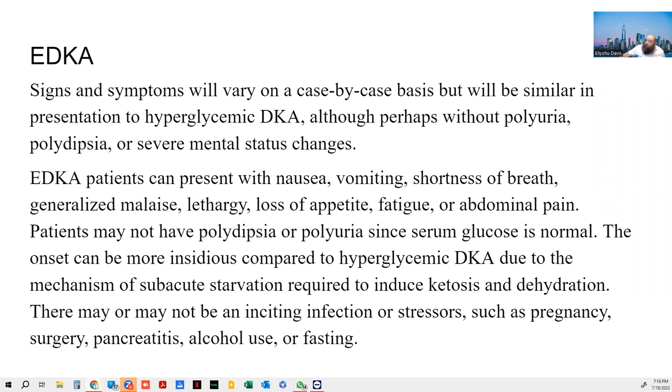EDKA patients can present with nausea, vomiting, shortness of breath, generalized malaise — which just means feeling lousy — lethargy, loss of appetite, fatigue, or abdominal pain. My patient had fatigue, loss of appetite, and general malaise. They may not have polyuria or polydipsia, and my patient did not. Why? Because those symptoms come from elevated glucose levels, and if the glucose isn't in the 500-600 range, you won't get those two symptoms.